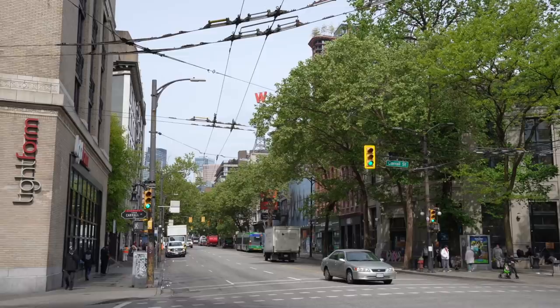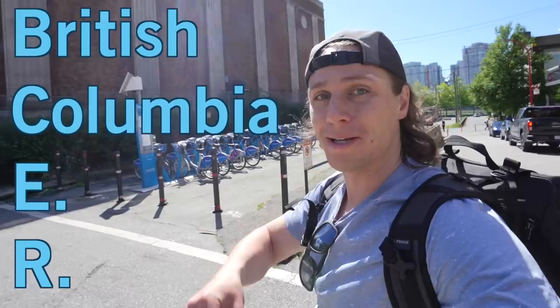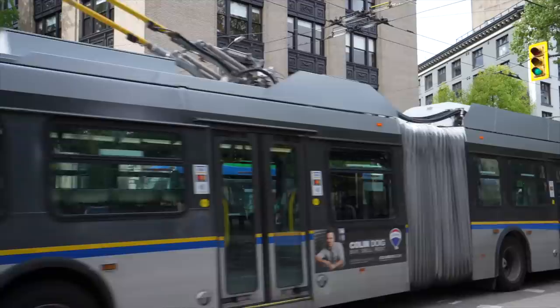The company that ran the streetcars was called the BCER, or the British Columbia Electric Railway, which meant that they were electric — just like today's modern trolley buses, they use overhead power lines. And that meant they needed electricity substations.